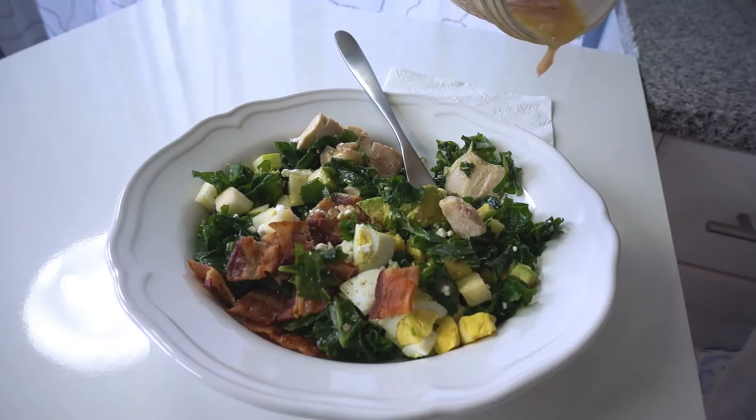Closing time! The salad was so good we forgot to film the ending of this video. But I hope you give this recipe a try. It's my kale cobb salad.